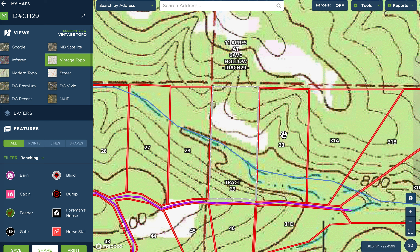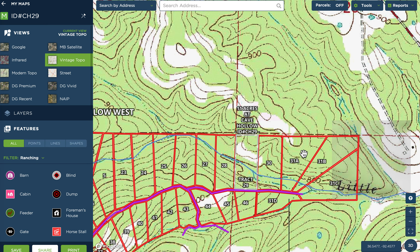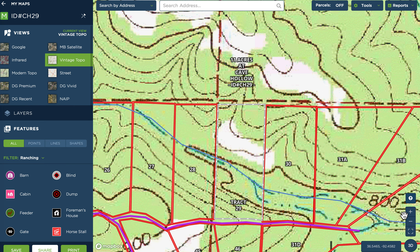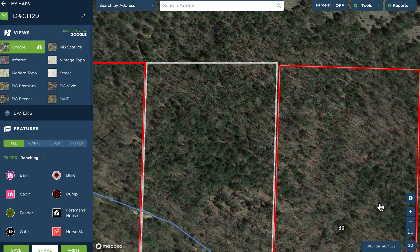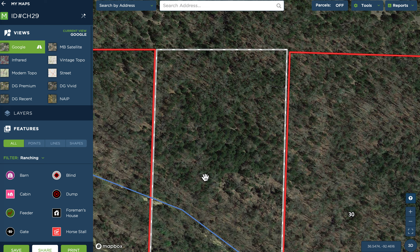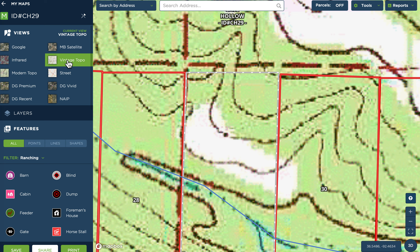These topo maps were made by the government generally in the 40s and 50s. The green areas indicate that section was wooded when the maps were made; the white areas indicate that section was open, like probably a meadow. So this particular tract apparently had some type of meadow on it many years ago. When we switch to a different aerial — this is a wintertime aerial — you can see the hardwoods with no leaves and the cedars that are green. That grove of cedar trees corresponds to the white area on the vintage topo map. So that was open at some point, and potentially it could be cleaned up again, made into a building site, meadow, pasture, or whatnot.